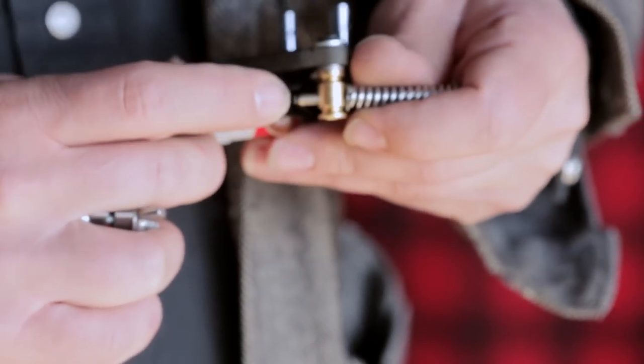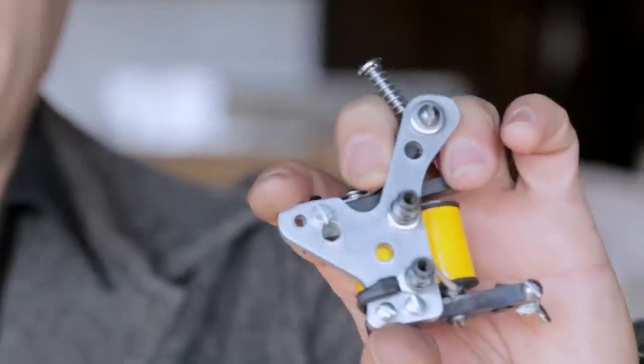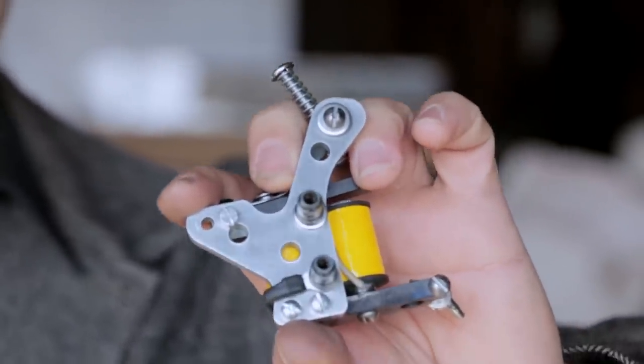The machines, if they're too heavy, they're useless. They become paperweights. They've been tattooing so long, maybe they get some pains in their wrists. Aluminum side plates rather than all steel.